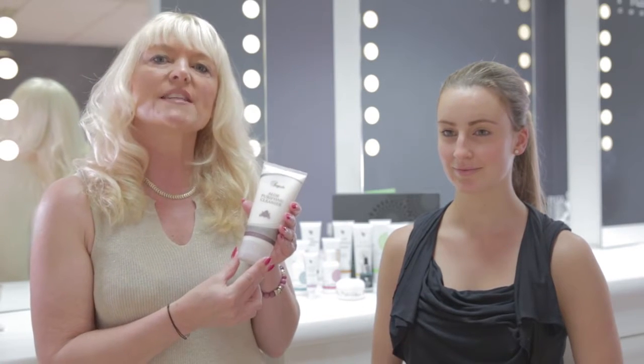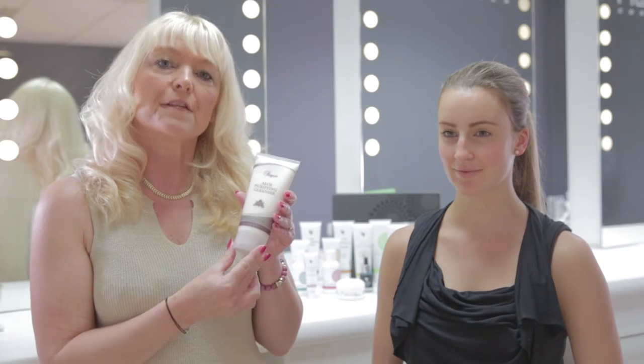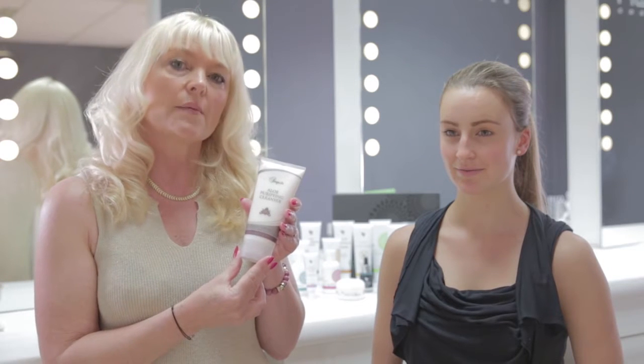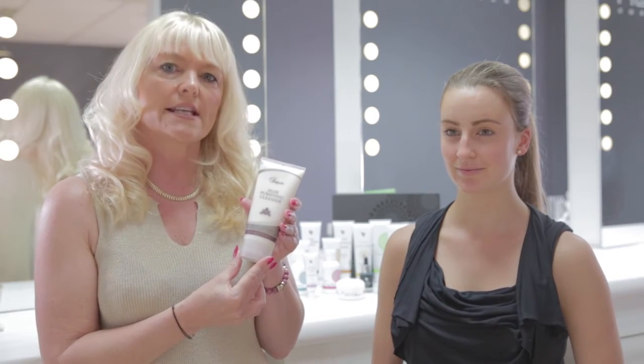This product is something that you would use every single day, and it can then be followed on by the toner, or once, twice, or even three times a week by our exfoliating cleanser.